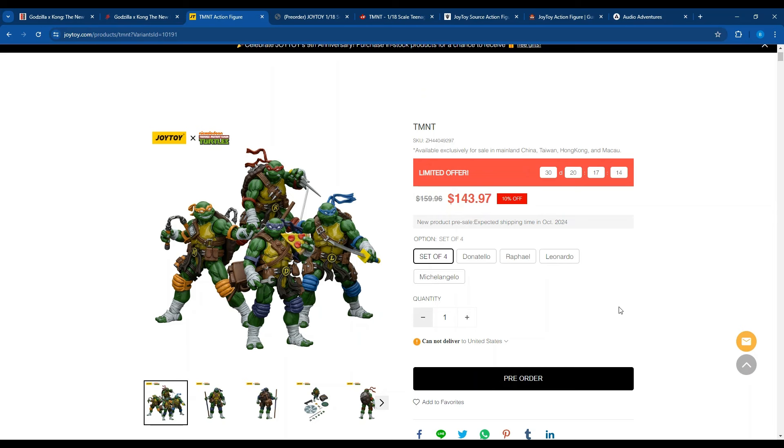Everybody started freaking out about this, worrying about scalpers being the only way to get them. But this is a big brand — it's Teenage Mutant Ninja Turtles, they want to make money. So obviously after a few days, it started to pop up on the other websites that usually carry Joy Toy. I don't know if it'll ever be on Big Bad Toy Store, but keep your fingers crossed.